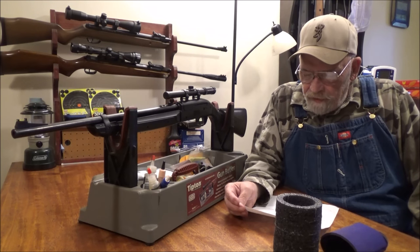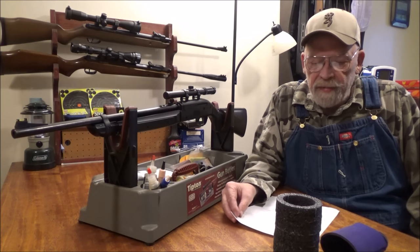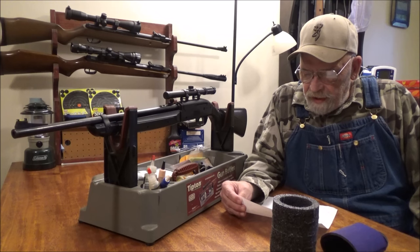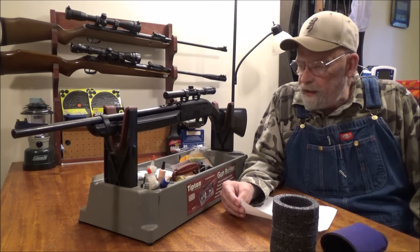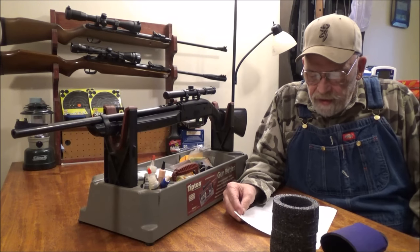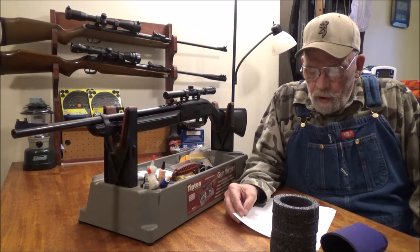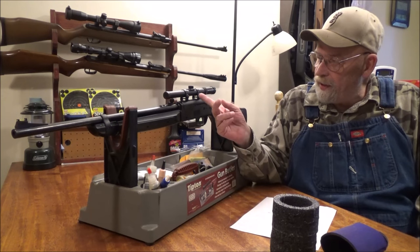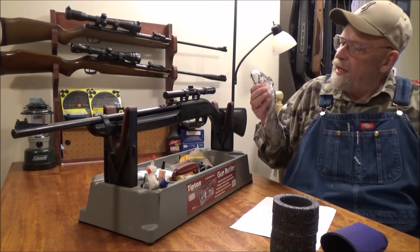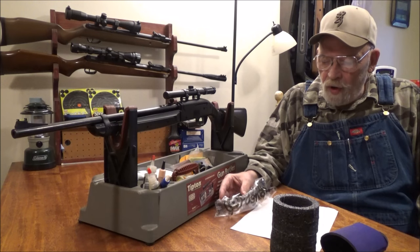It's an inexpensive rifle. It sells at the highest price from Crossman at $65.95. I've seen it at $59.99 and $49.99 for just the gun on some of the airgun sites, and as low as $44.84 including the scope and a pair of safety glasses on both Amazon.com and Walmart.com.